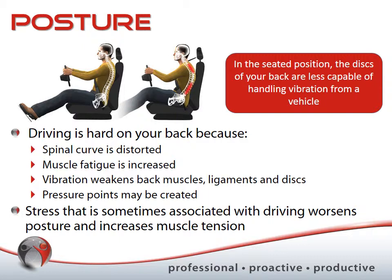When sitting in your vehicle, the spinal curve is typically distorted. The person on the left in the diagram has the natural S-curve of the spine, while the person on the right has lost that curvature — curving in the wrong direction. This distortion increases muscle fatigue because the loading on your spine becomes imbalanced, putting your low back and upper back at greater risk and making them more uncomfortable. Adding the vibration component weakens muscles further.